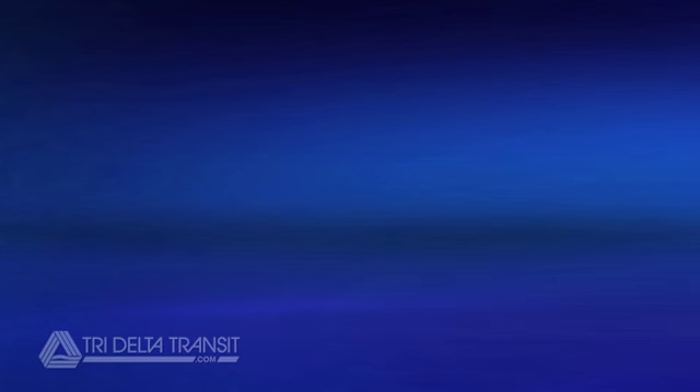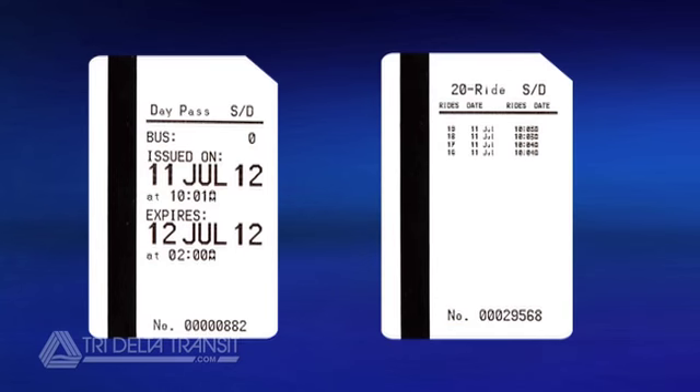All information about your pass will be printed on the back. This will include the pass's expiration time, or if it is a 20-ride pass, when it was used and how many rides remain on your pass.